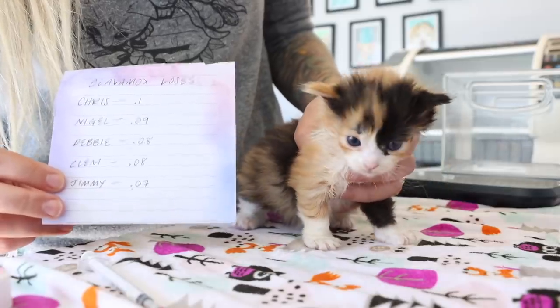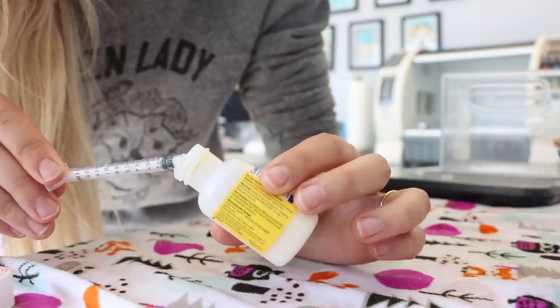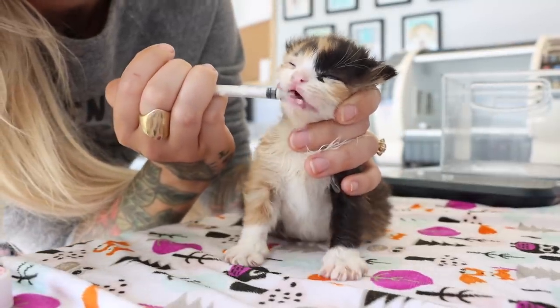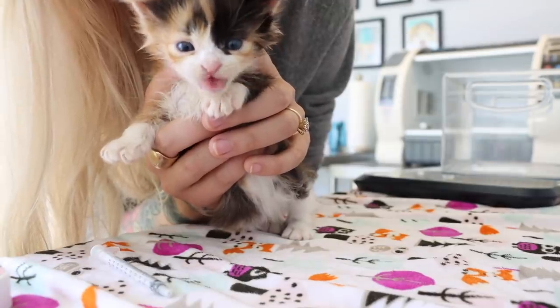Debbie's dose is 0.08. These lines are super tiny, so you have to be pretty precise. There's her 0.08. I'm going to hold her head, put this in the side, and lightly apply it to the tongue. Good job, Debbie!